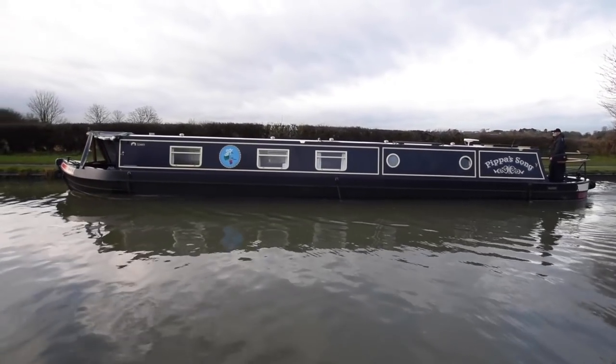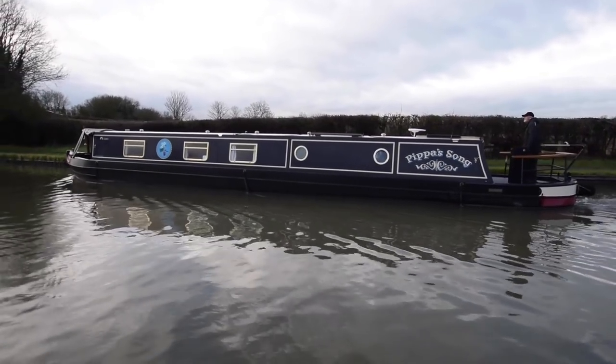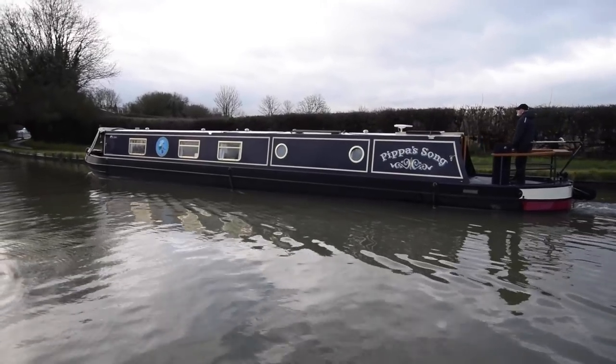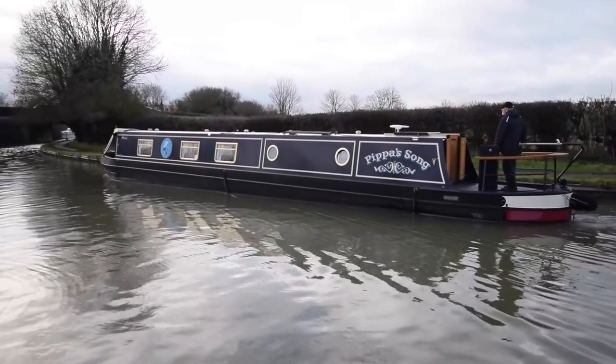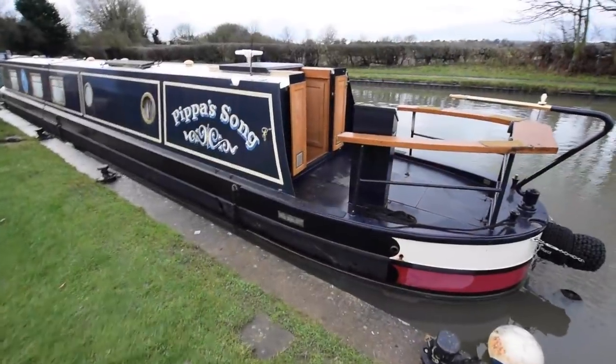She was built in 2014 by Stillwater Narrowboats. She's been immaculately looked after and has been loved since the day she was born — and it shows, really. She was blacked in March 2020, just this year. Eight anodes in total, four were new this year.